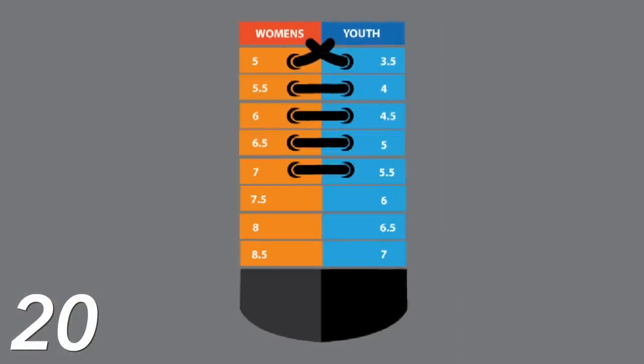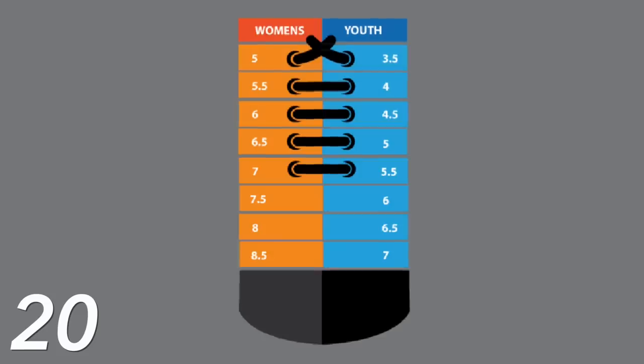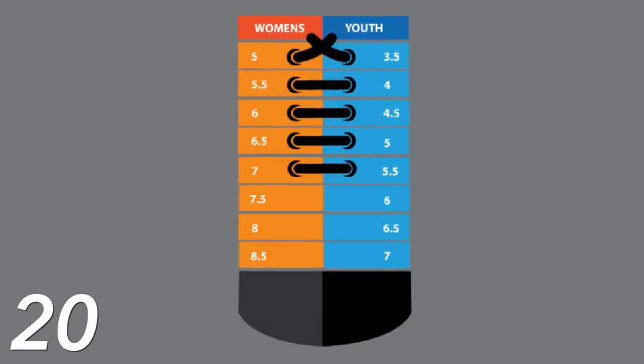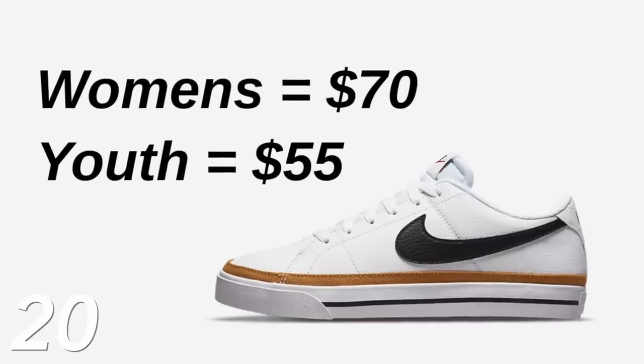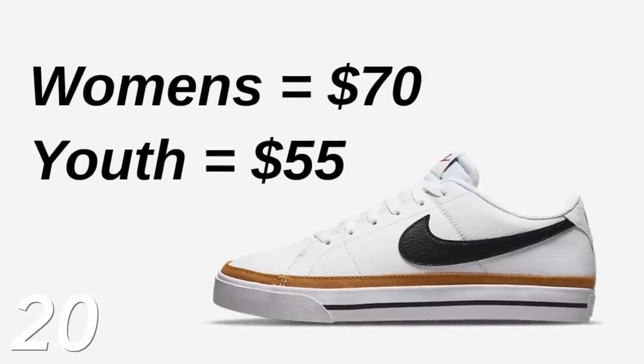Another sneaker trick: for styles that are sold out or really expensive, you can just buy them in a youth size instead. There's a simple rule of thumb — whatever size you are in women's, subtract one and a half shoe sizes and that's your size in youth. Almost always you can find whatever style you're looking for in youth; they're way more available and way cheaper, so not only can you find what you want, you can save money too.